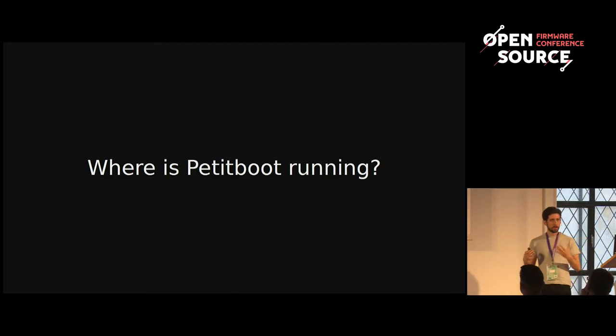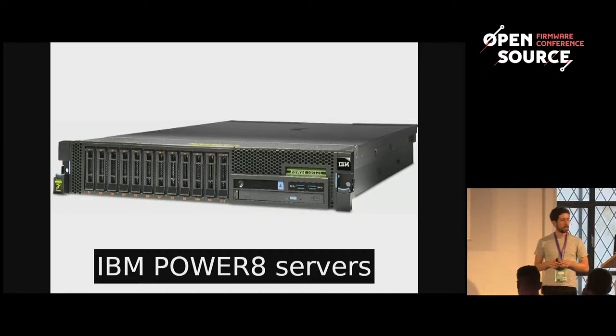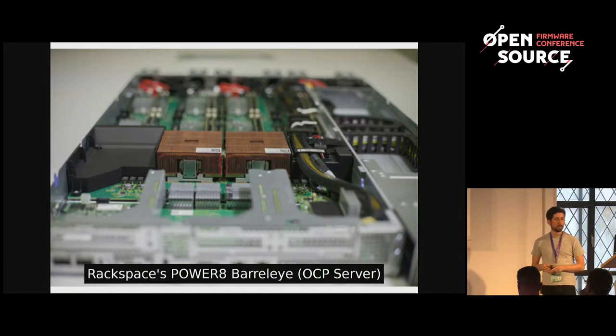Things got more serious around 2014 when we started doing this on OpenPower. Every OpenPower Power8 machine is running PetitBoot as its bootloader — first on the Power8 S812L, then on the rest of the Power8 lineup like the S822LC series, known as Minsky and Firestone machines. This also includes partner machines like Rackspace's Power8 Barreleye OpenCompute server, and SHIPMicro's Briggs and Stratton series of servers on the OpenPower stack.